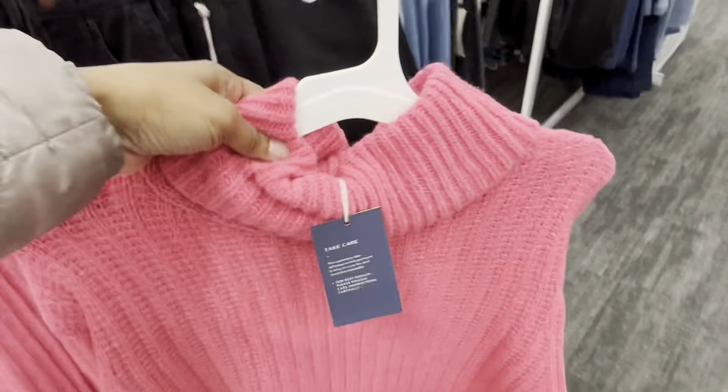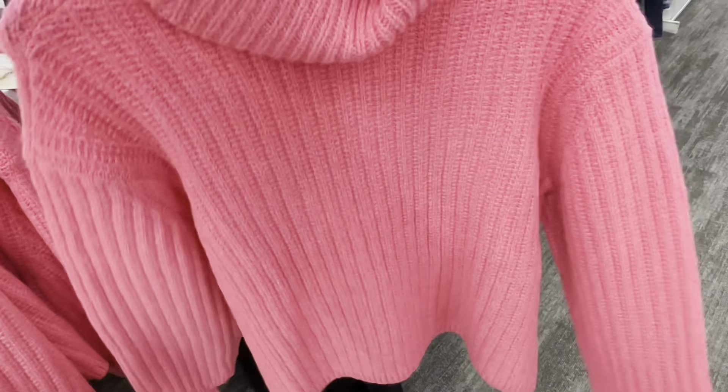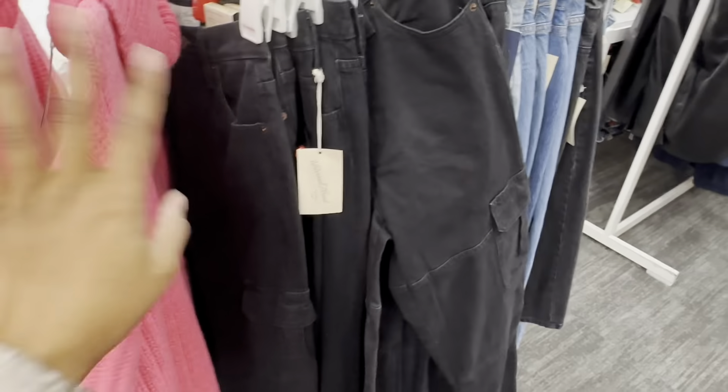The sweater here that was on the model is going for $30. I like it — I like these types of sweaters and it feels really warm too.